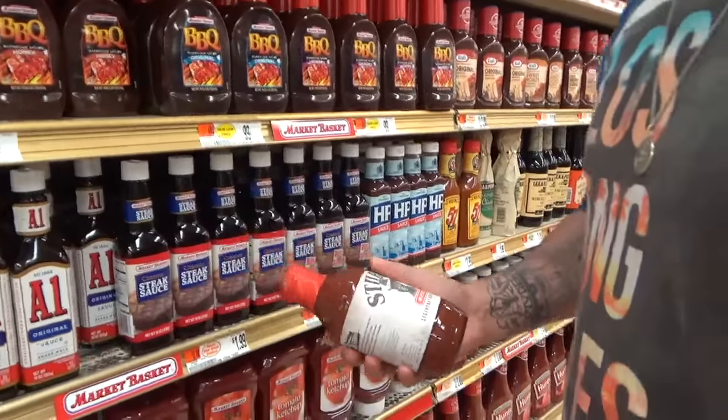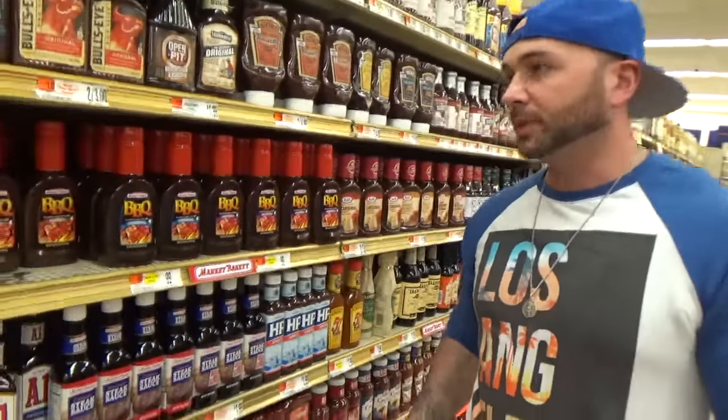If you are in a prep or prepping for a show, I suggest something like the Walden Farms, or you can go with a hot sauce.